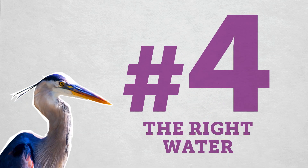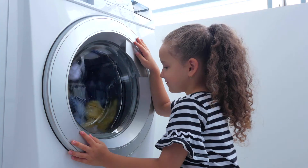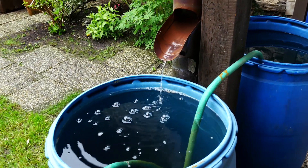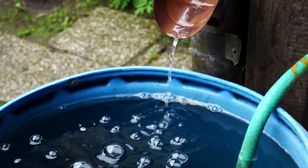Number 4 – Use the right water for the right use. Repurposing greywater – the relatively clean wastewater from baths, sinks, and washing machines – for irrigation, or storing rainwater for use in drier times, are actions that have enduring impact on our environment.